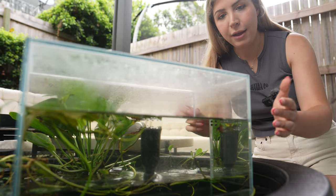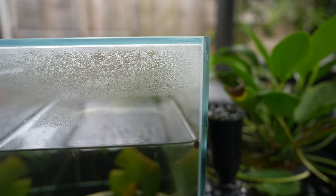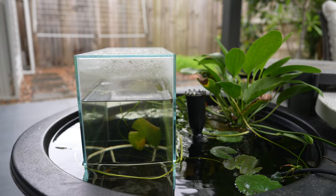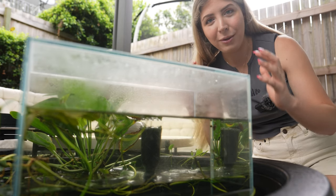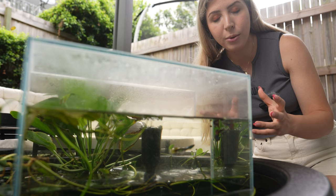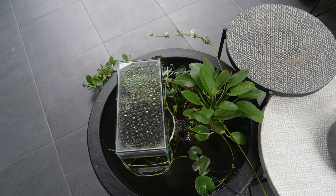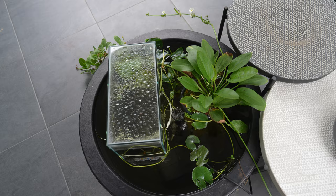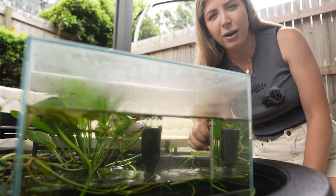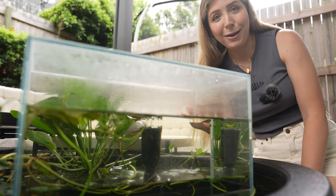I don't know why the water level is dropping - I think it could possibly be the silicone in the tank, maybe air is getting through. I'm not sure if that would make sense, or if that were happening whether the water would just completely drop out. What I want to put in here is a small round bowl. I'd want that aesthetic look and I think it would look really nice, and we won't have to worry about it if it is the silicone letting some air in - that's just my theory anyway.